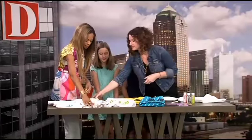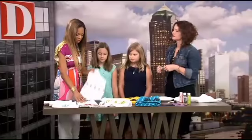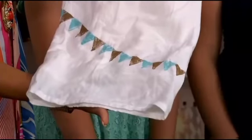This is just a little bunting that I did with triangles — super simple. It could be a burp cloth, or even in the bathroom it could be a little hand towel. Bunting is fun.